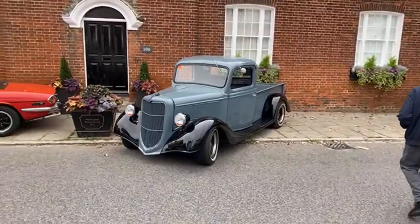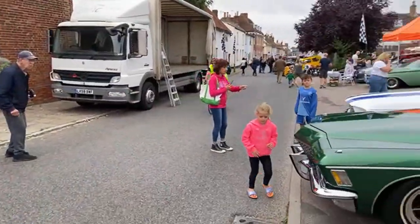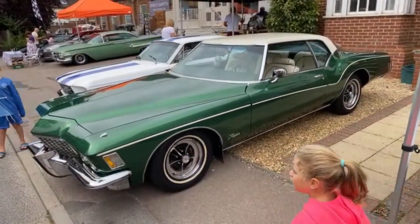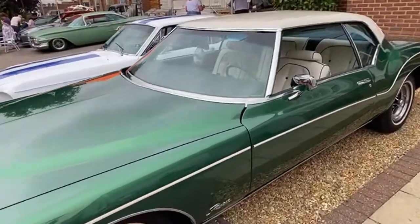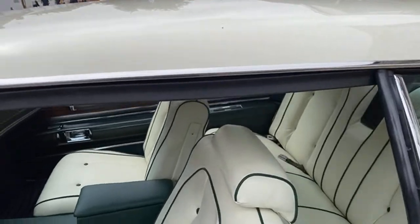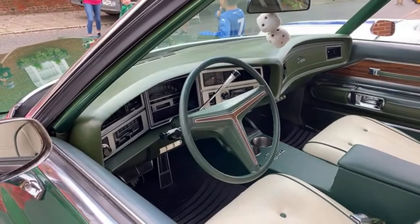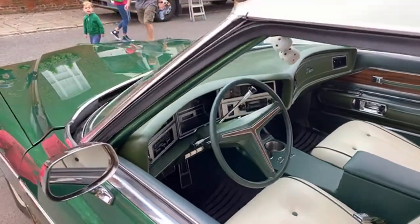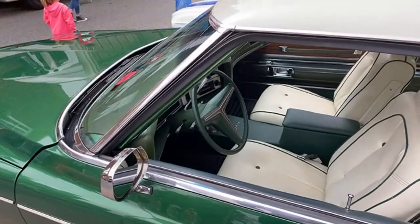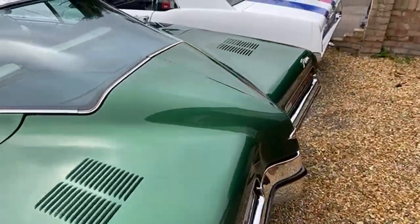There's a Ford Pop van as well. Beautiful car. Big comfy chairs — yes, I'm calling them chairs. They're pretty mad. And a cluster on this as well. It's got a rather small steering wheel, to be honest. Paint is pretty damn good.